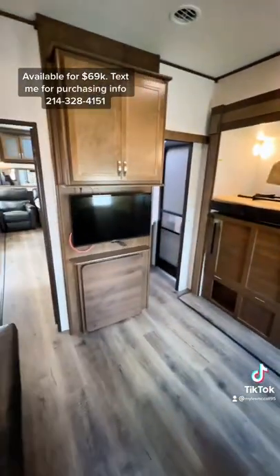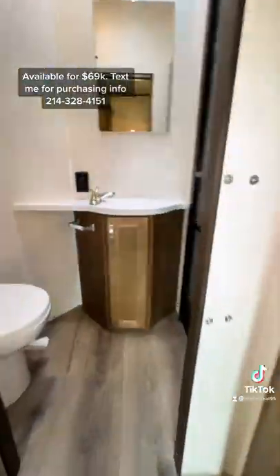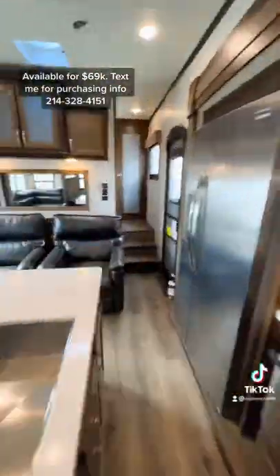And then in this bunk room, look at how much floor space is in here. You're going to have four designated beds, one that flips down. You have plenty of wardrobe storage space as well, and a half bath with an entrance from outside.